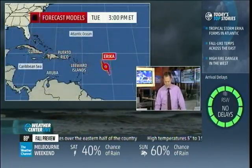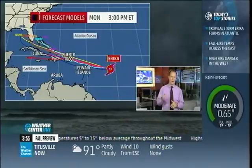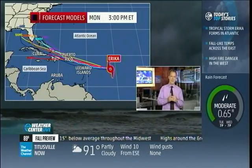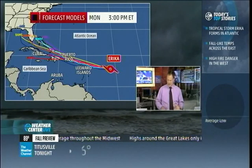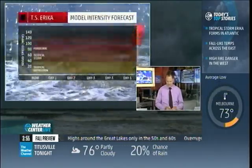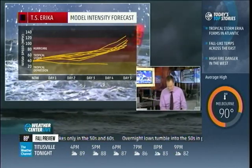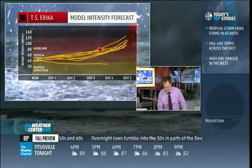Looking at what the models are telling us as far as track is concerned, there's not a whole lot of question at this point. It looks like it's going to be driven basically west-northwest, perhaps just north of the Greater Antilles over the next several days. As far as intensity is concerned, the intensity models are gradually making the storm stronger, which is expected.